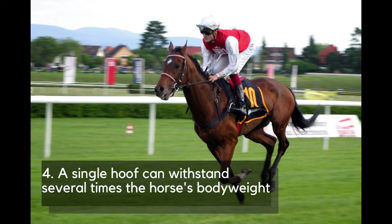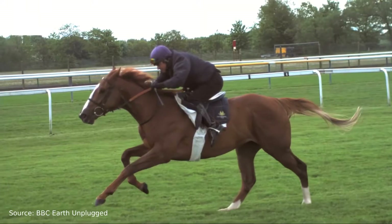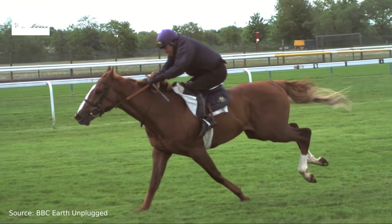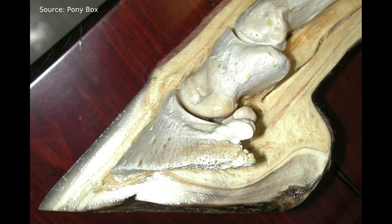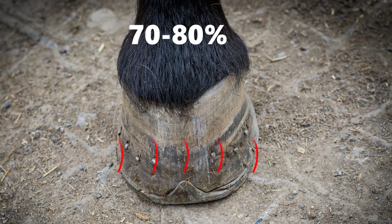Number 4: A single hoof can withstand several times the horse's body weight. Horses' hooves were designed to carry enormous amounts of load. During a gallop, there is a phase where the entire horse is supported by a single foot, which will carry up to three times the horse's body weight depending on how fast the animal is running. This is possible thanks to the well-adapted internal structure of the hoof, which is flexible enough to expand under the horse's body weight, absorbing 70–80% of the impact.